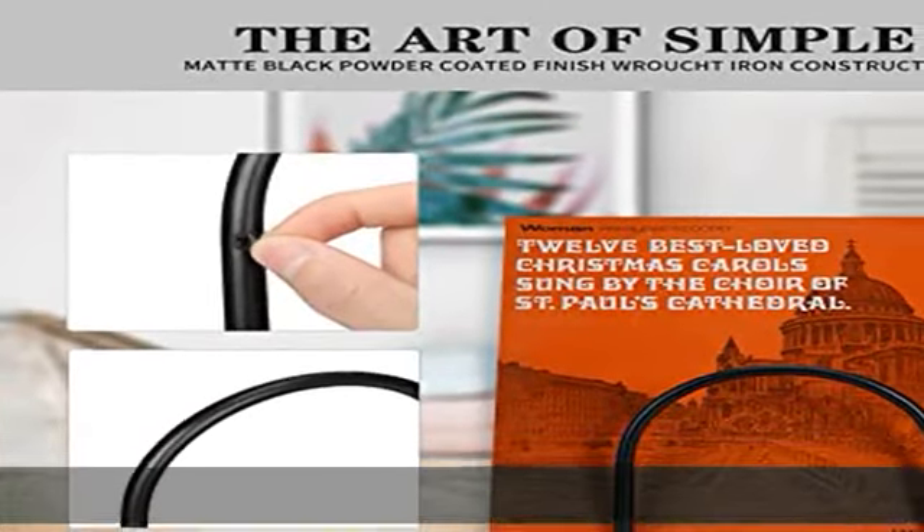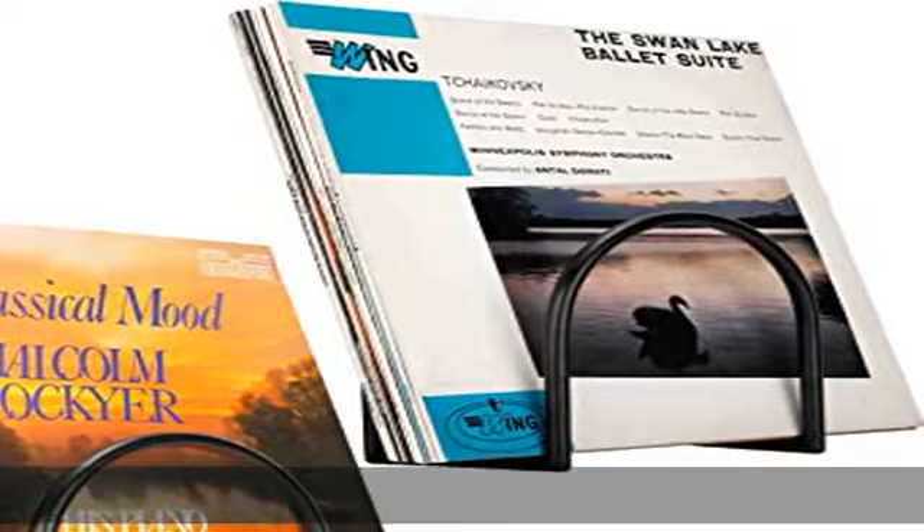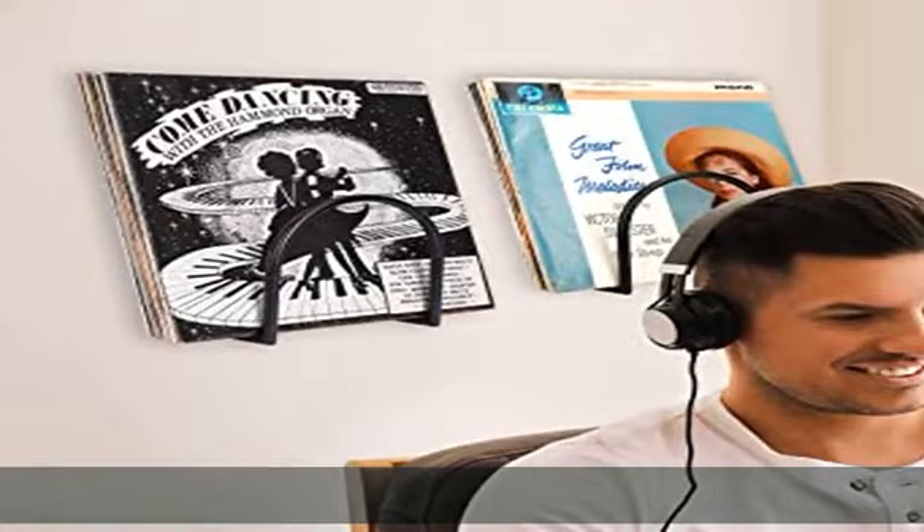Speedy assembly vinyl record wall shelf — waste no time and suffer no stress. With simple four screws you'll have the vinyl storage set wall mounted in no time. Easily assemble your vinyl storage rack within minutes of taking it out of the box.